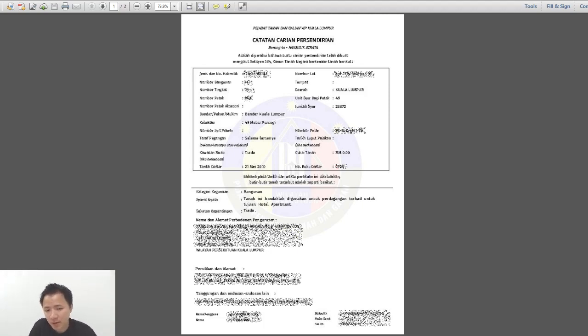If you buy a developer project you wouldn't have to go through all these checks, because the property may not even be finished yet. But for subsale, you have to do some kind of due diligence beforehand to make sure there's nothing wrong. There are two types of search — we call it the title search. The first is the individual search (carian persendirian) and the second is the carian rasmi, which is the official search.